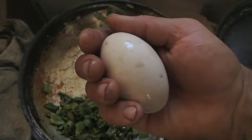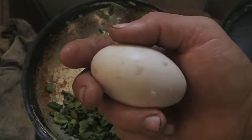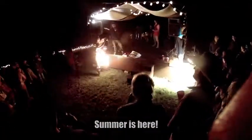Look at the size of this egg Jenny brought me. It looks like a goose egg - the thing's massive. Wow, thank you so much.